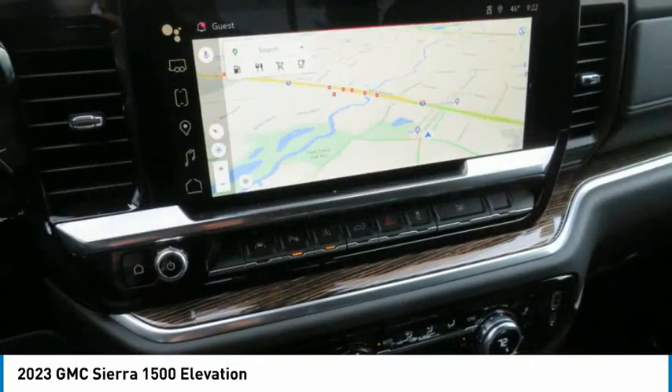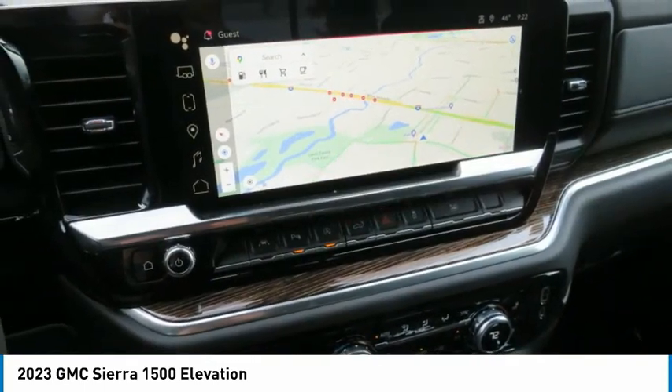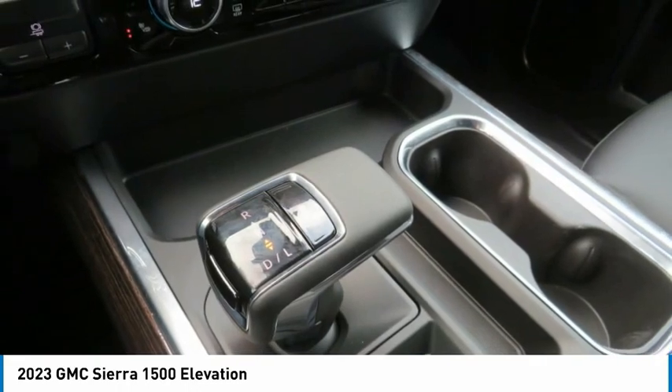AM FM stereo radio, automatic climate control, fog lights, heated driver's seat, and MP3 playback stereo.